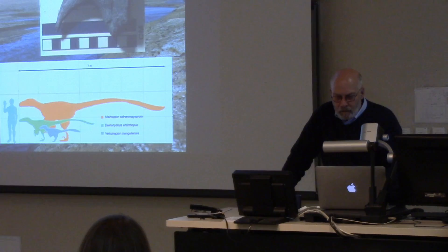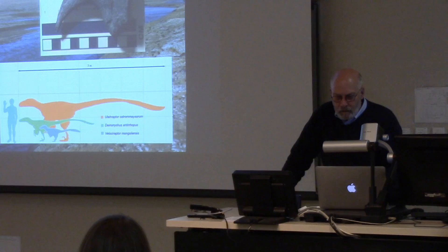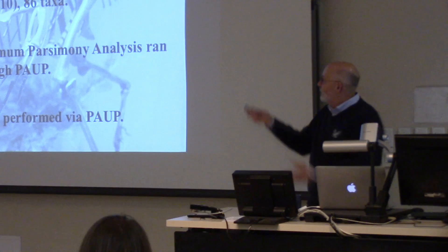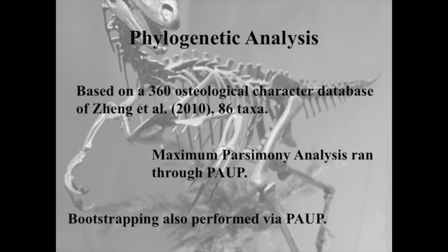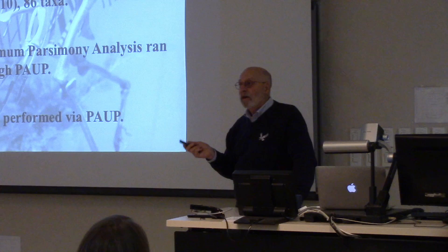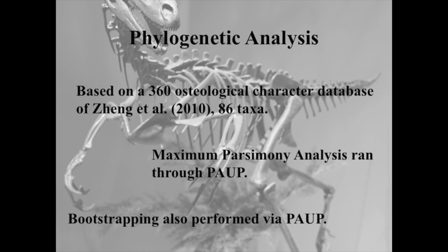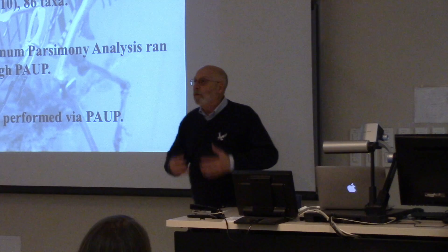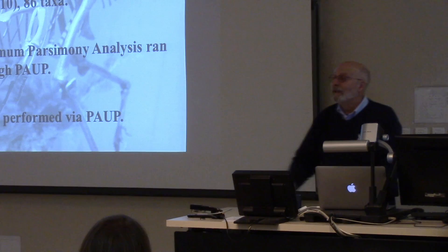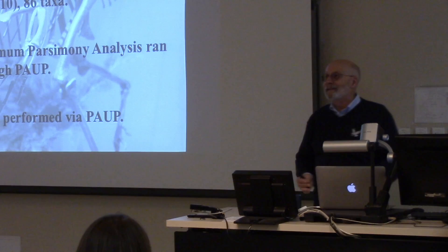Part of this project that took both of us a long time was trying to find a good data set. There are lots of data sets with more taxa - we still had 86 - and more characters, but they were talking about parts of the body we just didn't have. This one by Xing, coming out of China and Mongolia, looking at both raptors and troodontids, had a lot of pedal characters. That's why we chose it - there would be more characters we could relate from our dinosaur to others. We used PAUP to run this, along with bootstrapping analysis to see if the hypotheses had any substance.